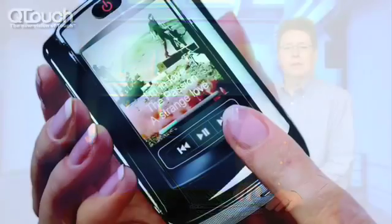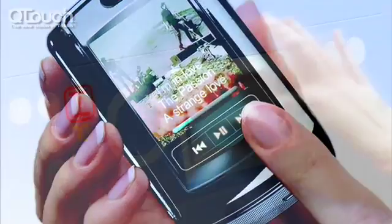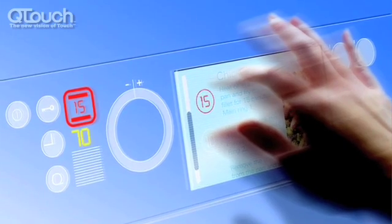Touchscreens are rapidly becoming accepted as a user interface of choice. They enrich the user experience and of course they provide more space for a bigger, brighter display.